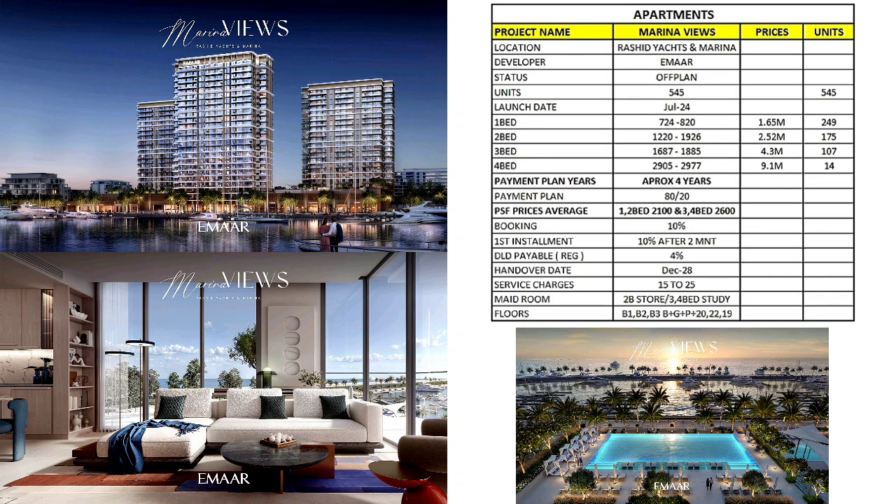Hi buyers, today we'll discuss Marina Views. It's in Rashid Yacht and Marina, by Emaar. It's off-plan, 545 units, launched July 2024, and comes in one, two, three and four bedroom configurations.